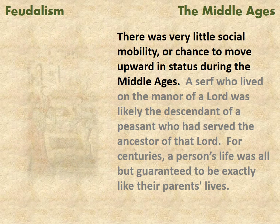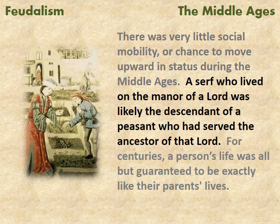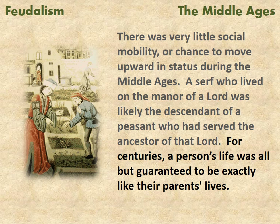There was very little social mobility or chance to move upward in status during the Middle Ages. A serf who lived on the manor of a lord was likely the descendant of a peasant who had served the ancestor of that lord. For centuries, a person's life was all but guaranteed to be exactly like their parents' lives.